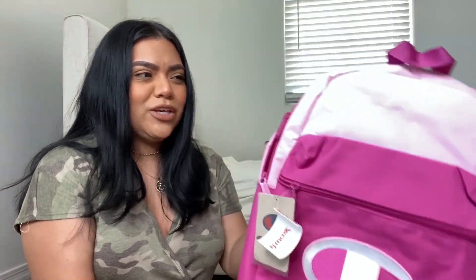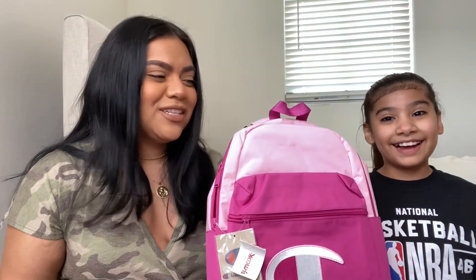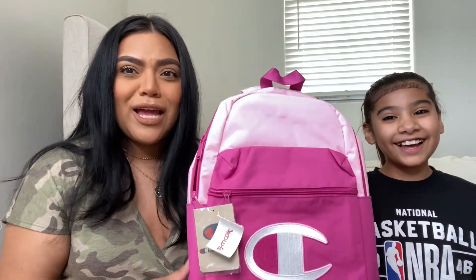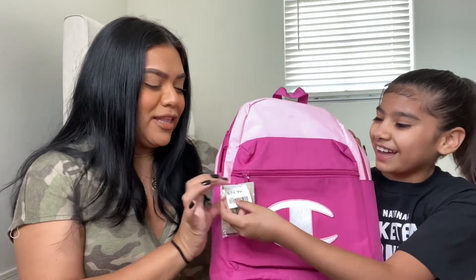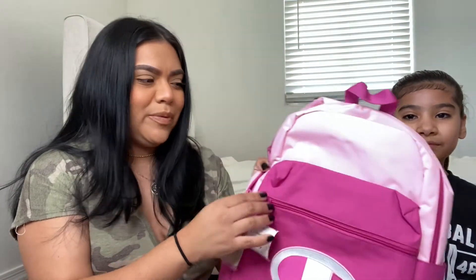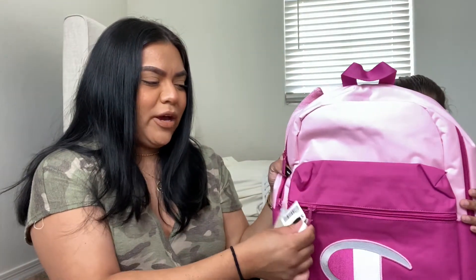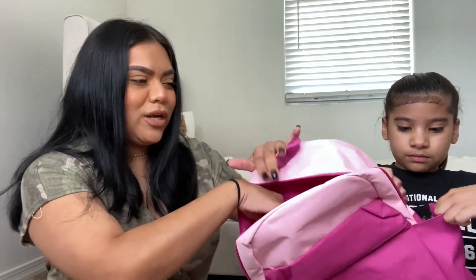First up is her backpack. She got this really cute pink Champion backpack — we actually just picked this up today at TJ Maxx. It was a week before school and all the backpacks are kind of gone, so we got really lucky. It was the last one and it didn't even have a tag on it, but it was super cute — the lady made a tag for it. It was $24.99, a dark pink and baby pink backpack with a pouch, a big opening, and another opening to put your Chromebook.